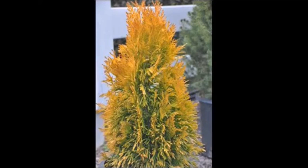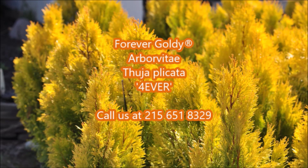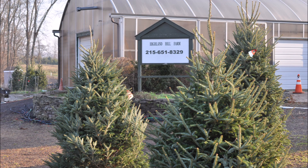Call us at Highland Hill Farm at 215-651-8329 for your Forever Goldie arborvitaes. Highland Hill Farm is located on Route 313 in Fountainville, PA. We have been growing trees and shrubs here in Fountainville for over 40 years. Our farm encompasses about 150 acres — call us at 215-651-8329 for trees and shrubs.